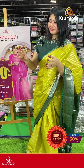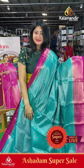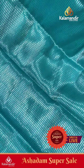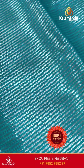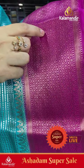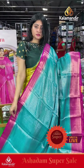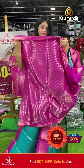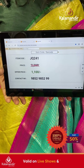Next saree is steel blue color and pink color combination with lines and blurry boxes, silver zari. Coming to border: pink color with adirak style along with cross lines and paste designs. Coming to pallu: color contrast. The blouse is a brocade blouse. Item code JQ241, offer price ₹1100 only.